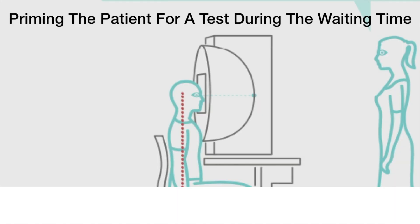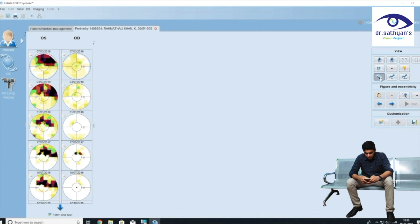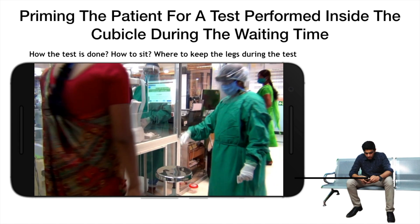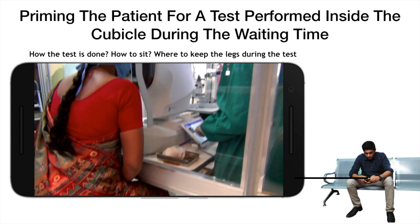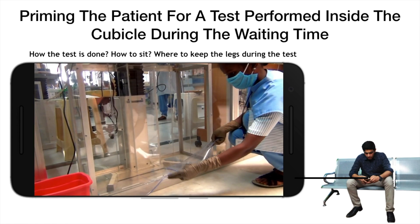Priming the patient during the waiting time before doing an investigative test by sending step-by-step patient instructions to their phone may aid in better patient cooperation during the test. Patient is shown how serial visual field testing during follow-up can throw light on progression of glaucomatous defect. The patient will also be sent educative videos to their smartphone's mail or WhatsApp once registered, with simple instructions like how to sit, where to keep the leg, and how to communicate with the examiner during the test, which may alleviate anxiety and reassure them.